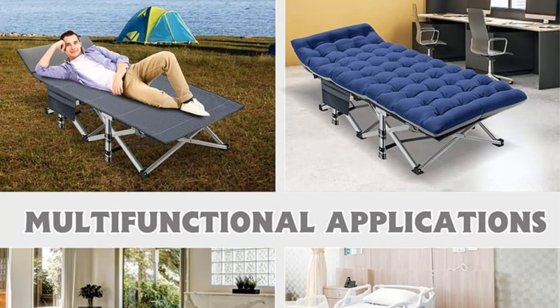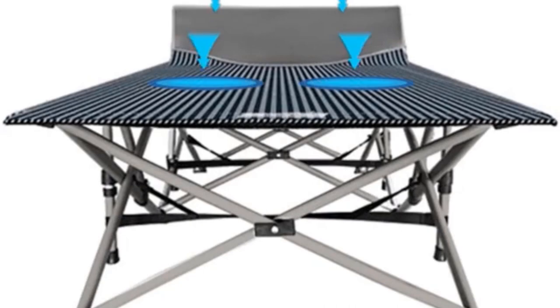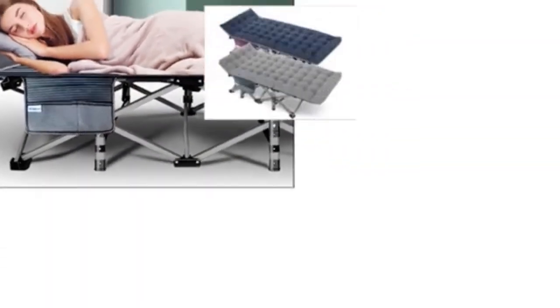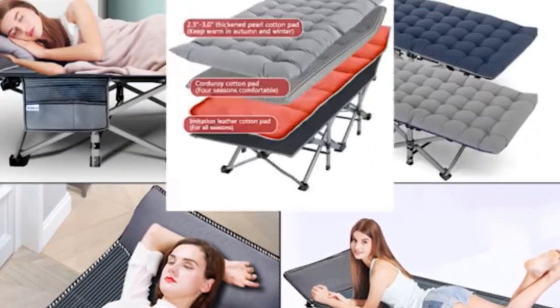Setting up camp has never been easier with this cot. It boasts a hassle-free installation process, unfolding in less than 10 seconds. Weighing approximately 17 pounds and folding down to a compact size, it's highly portable. Toss it into the included carry bag with a handle, and you're ready for camping, hiking, traveling, or even a quick nap in the office.